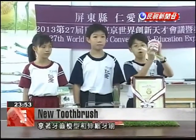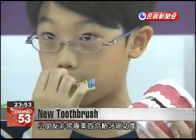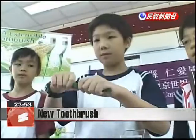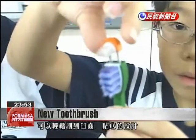This young child looks quite professional when introducing the specially designed telescoping toothbrush head. The toothbrush head can be elongated, making it easier for children to brush their molars.